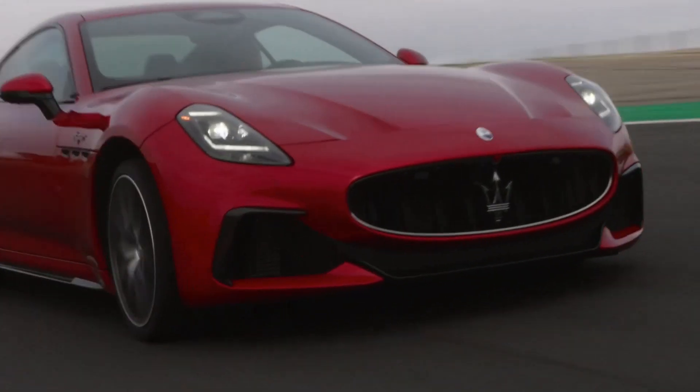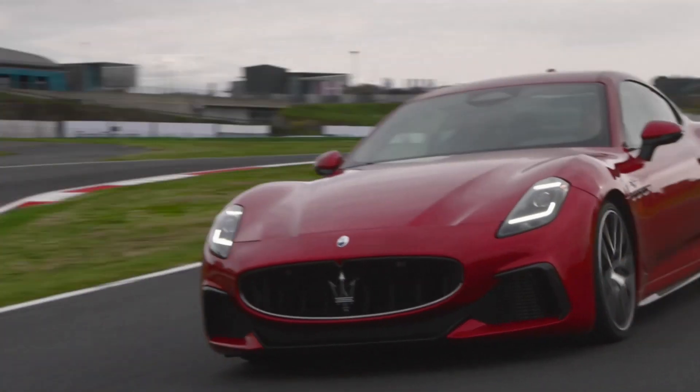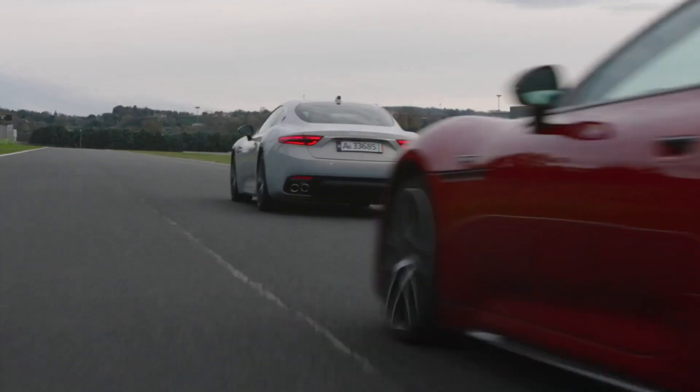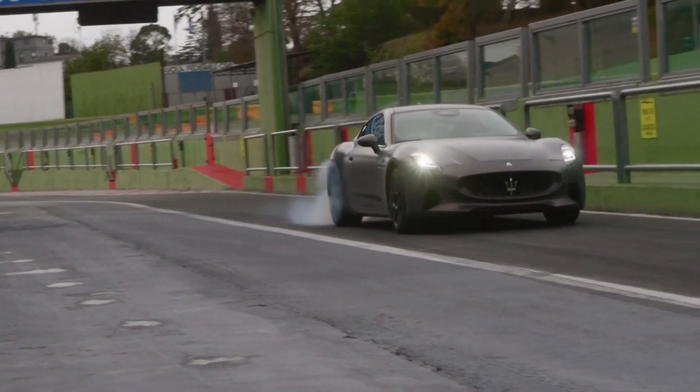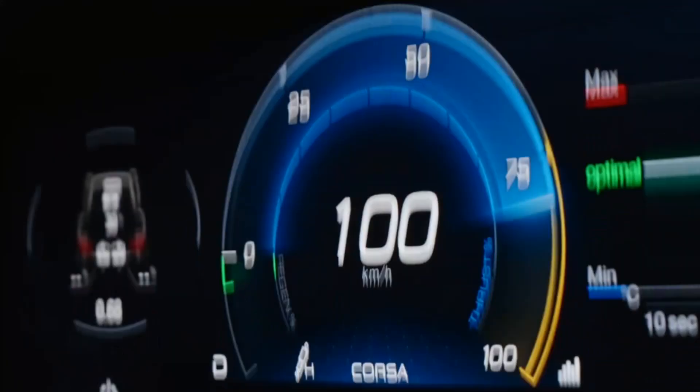And the F1 technology is still with us today. The Nettuno engine of the Gran Turismo, which comes from the MC20, is mid-car mounted and is utilizing Formula 1 technology. And that allows us to keep the centerline of the car extremely low, allowing the flares — these muscles — to really stand out and create this beautiful sculpture.